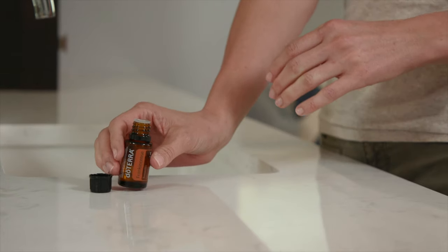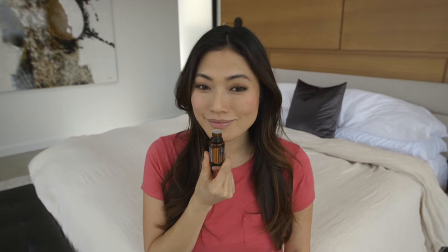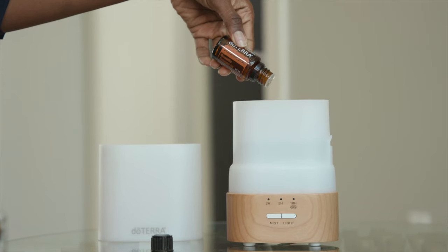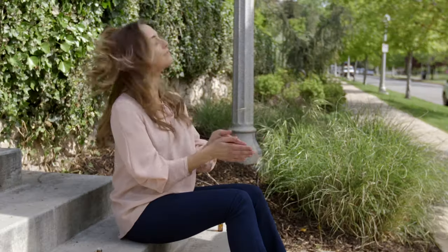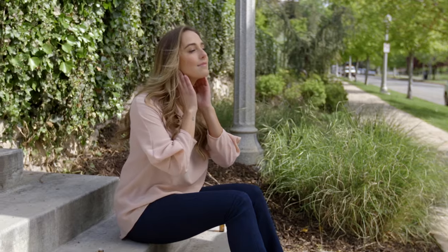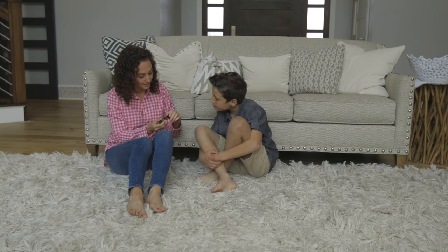When diffused or applied topically, frankincense oil induces feelings of peace, satisfaction, and overall wellness. You can diffuse frankincense during your morning routine to focus your intention for the day. Apply frankincense touch to your pulse points throughout the day to promote feelings of relaxation and to balance mood.